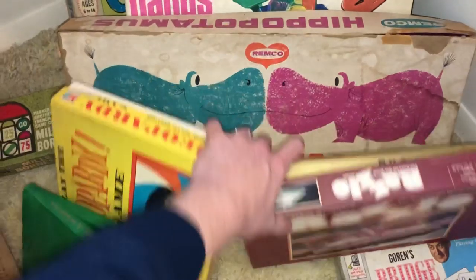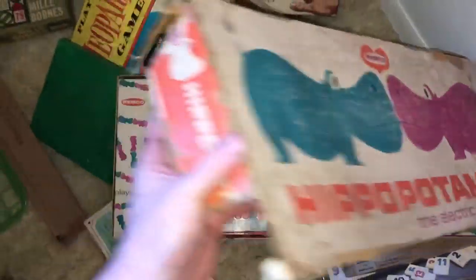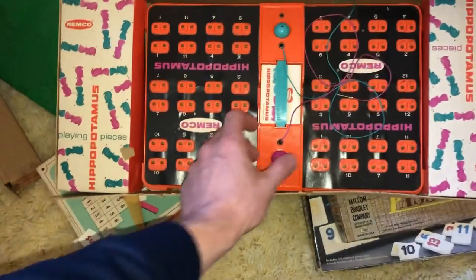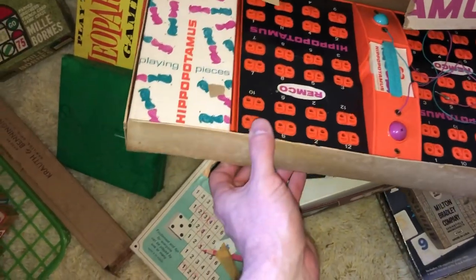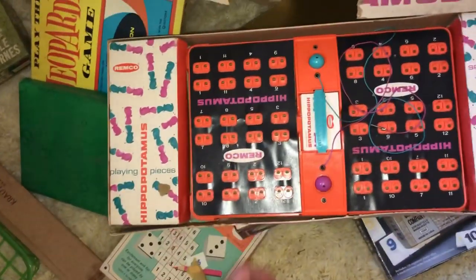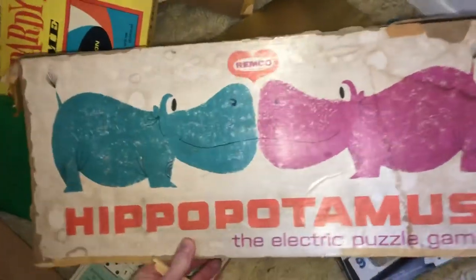I'm going to dedicate this one right here to Star from Flippin' Hippos — that's a cool piece. The box is in pretty bad shape, and unfortunately this one doesn't really have much value unless it was unused, and this clearly is not. It's got a bunch of damage to it, so you can see the box is pretty shot. But anyway, there you go, Star.